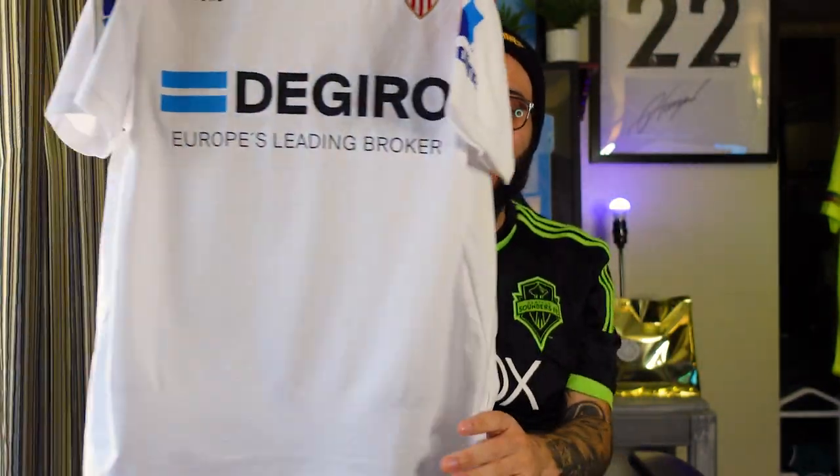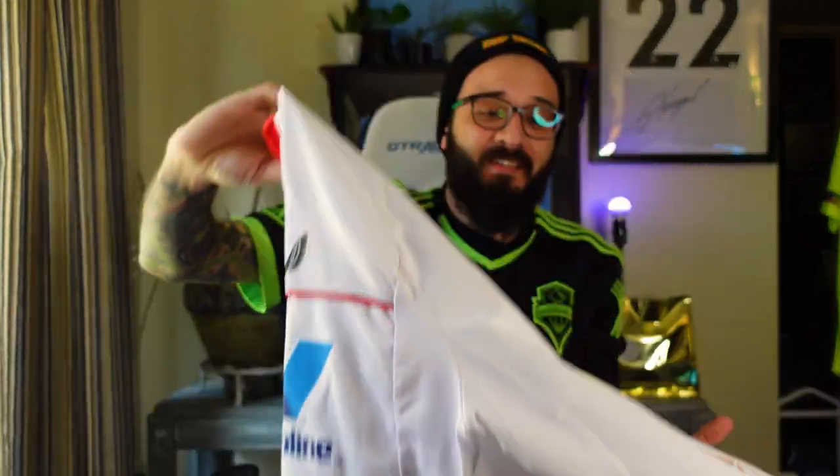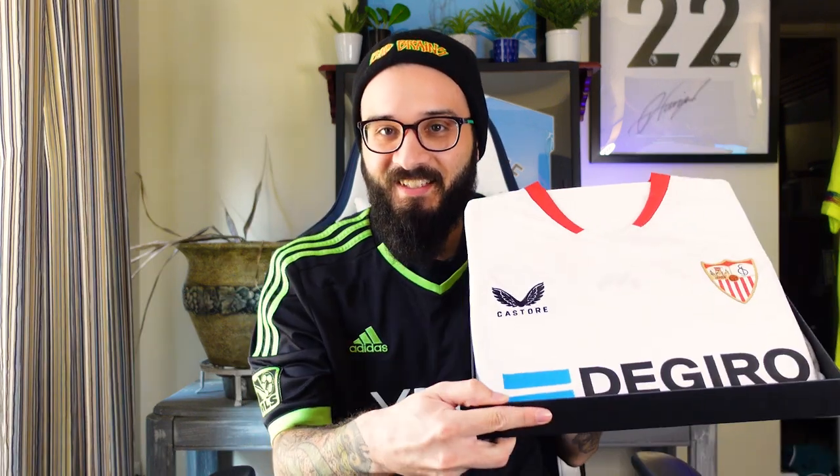The smell — not that it smells horrible, but it's definitely match worn, I can tell you that. This is something I'd probably want to keep inside the box for now, but it will eventually get framed. It's a shame you're not supposed to wash match worn shirts — I mean, you can do whatever you want with your own stuff. But this one is a bit stinky, and that's the fun of match worn shirts. It looks all nice in the box.